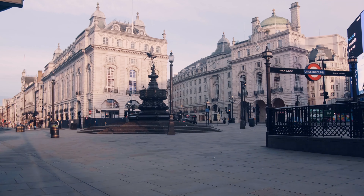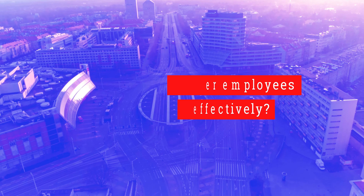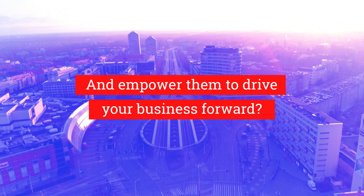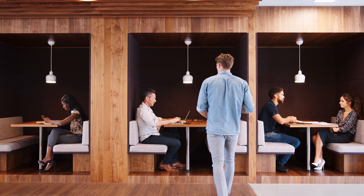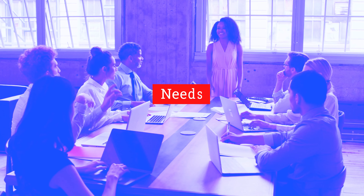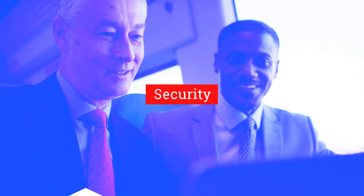In today's remote world, how do you empower employees to collaborate effectively and drive your business forward? Moving beyond the traditional boundaries of the office environment, leaders must strike a balance between employee needs, company productivity, and confidence in security.